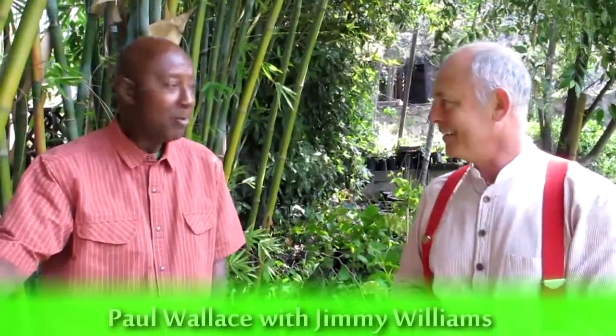We're here in the garden in the nursery with Jimmy Williams. Hi Jimmy, how are you? Hi, how are you? Thanks for being here, thanks for taking the time to talk with us today.